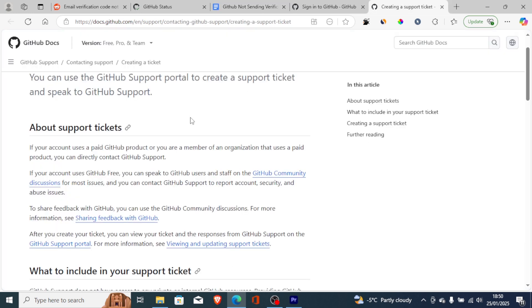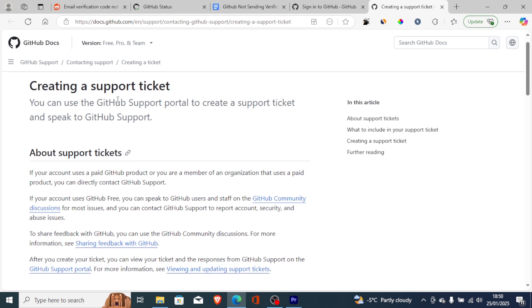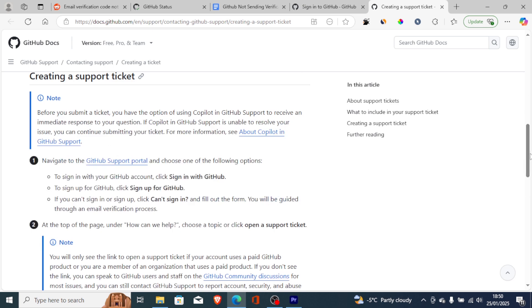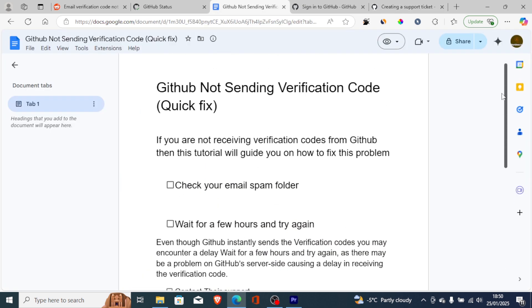If it still fails, contact GitHub's support team. The link will be available in the description so you can open a support ticket. Just explain that you're not receiving the verification code and they can help resolve the issue. But in most cases, simply wait a few hours, request again, and the issue will resolve by itself.